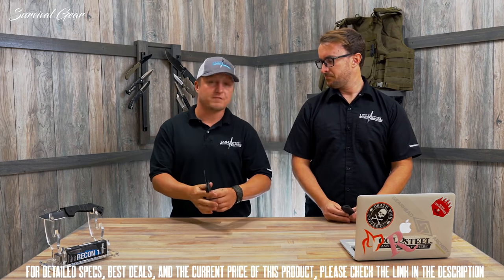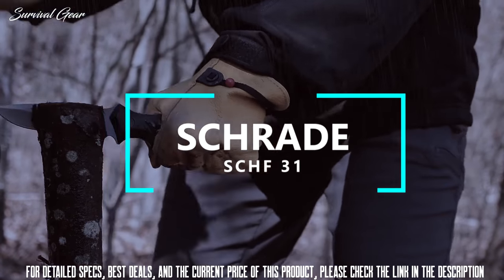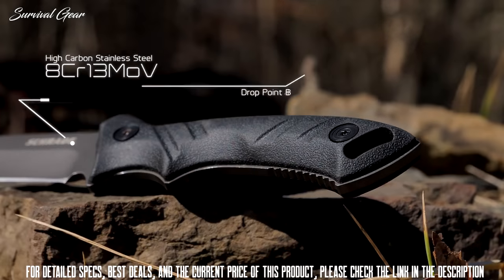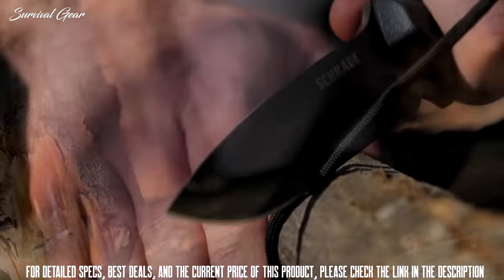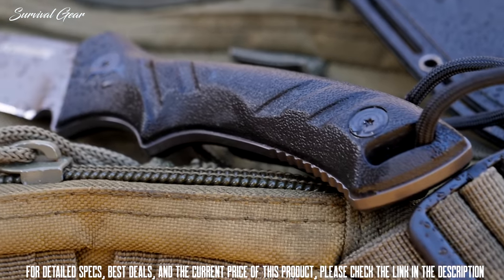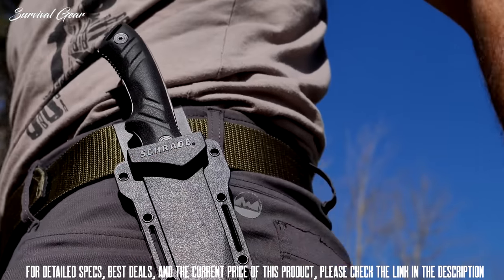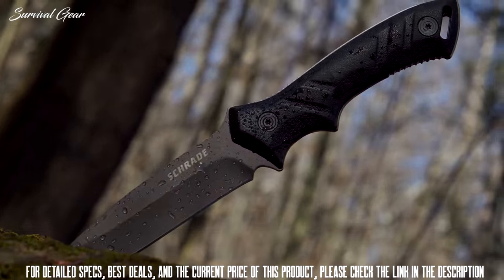The Schrade SCHF 31 fixed blade full tang knife is designed for hard use in any weather condition. The 4.5 inch 8CR13 MOV high carbon stainless steel drop point blade is perfect for any light bushcraft or camp task thrown its way. With TPE handles and a lanyard slot, this knife stays under control in the user's hand at all times. Slip the knife in the thermoplastic belt sheath to keep it close at hand and ready at a moment's notice.